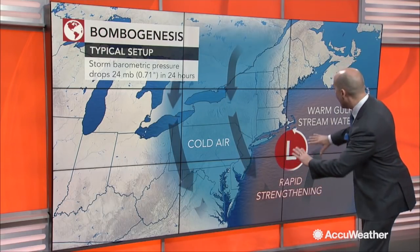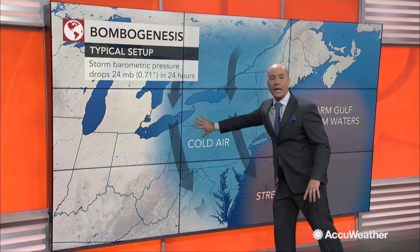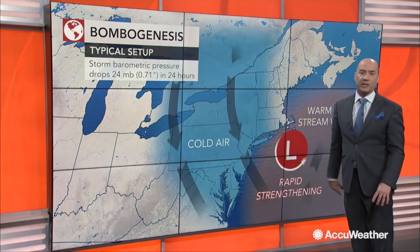The locations where it occurs the most is off the eastern seaboard. Cold air along the land, warm air over the water — that's the recipe.